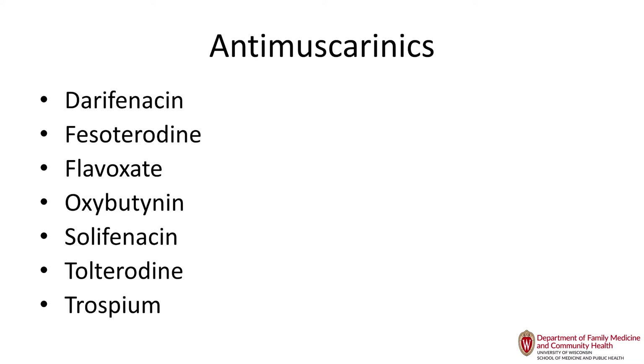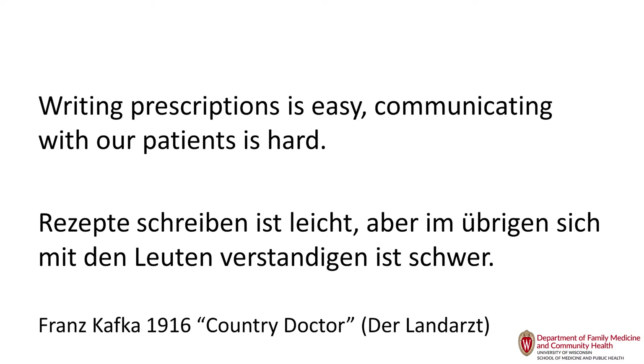Paroxetine is anticholinergic and should not be used in older adults — it's on the Beers list. Other SSRIs are better choices. My first choice is citalopram because it's generic, cheap, and has few drug interactions. Because of QT prolongation concerns, I will move to escitalopram when it becomes cheaper — it's now generic but still more expensive than citalopram. As Franz Kafka noted in 1916, prescribing medication is easy; communicating with patients and getting them off medications is the real challenge.